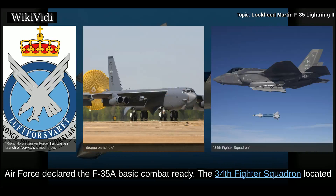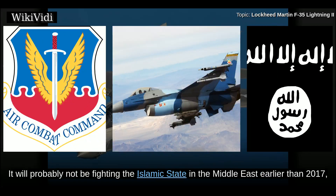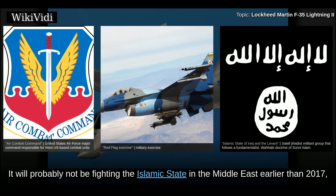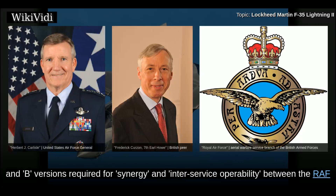The 34th Fighter Squadron at Hill Air Force Base, Utah, has at least 12 combat-ready jets capable of global deployment. F-35A is scheduled to be full combat ready in 2017 with its 3F software upgrade. Air Combat Command will initially deploy F-35A to Red Flag exercises and as a theater security package to Europe and the Asia Pacific. On 13 July 2017, UK Minister of State for Defence Earl Howe confirmed the UK will purchase a minimum of 138 aircraft, with a decision forthcoming on whether there will be a mix of F-35A and B versions required for synergy and inter-service operability between the RAF and Royal Navy.